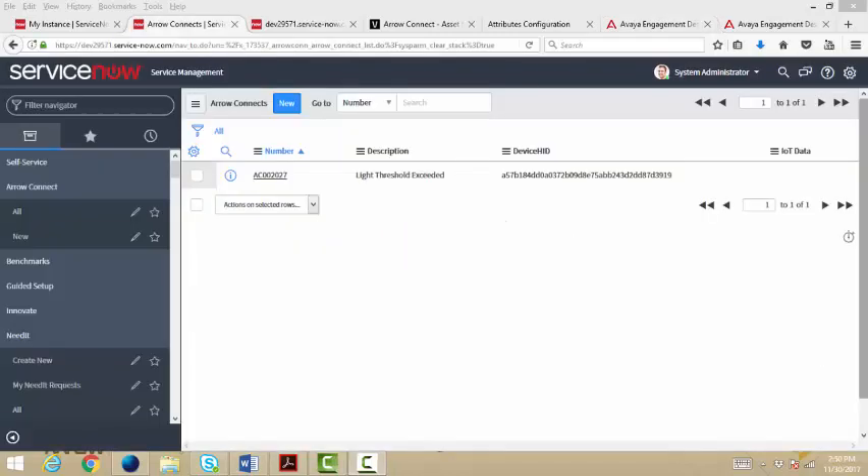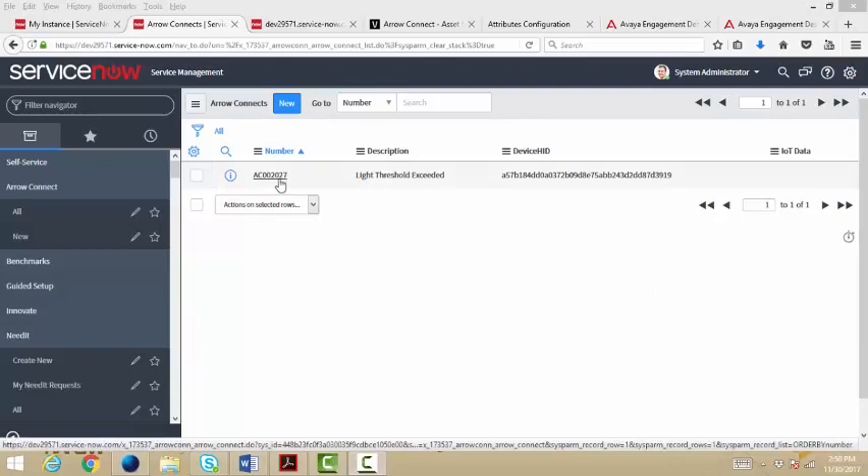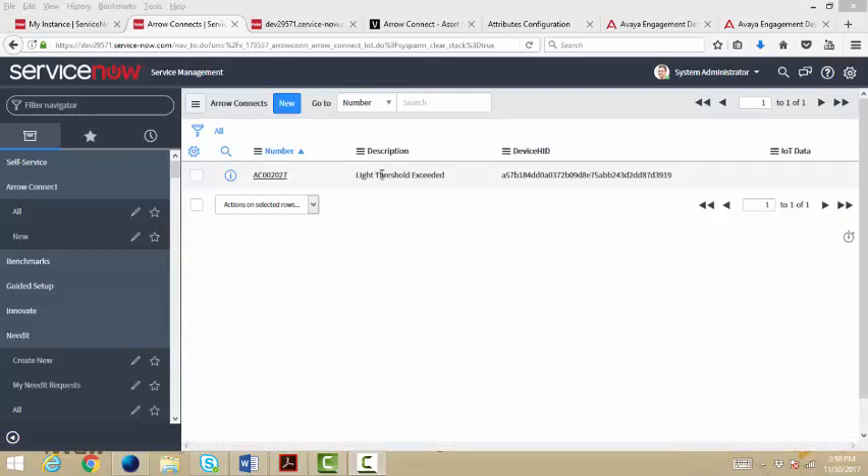This takes me to ServiceNow. In ServiceNow, I created a ServiceNow application that allows me to monitor my IoT devices. Remember back in the Breeze workflow when it created a new ServiceNow incident report? Well, this is one of the incident reports that was created. ServiceNow automatically assigns a number, and I have the description that came from the Breeze application which said this was a light threshold exceeded incident. Here's the device that caused this event to occur. Let me open this up.